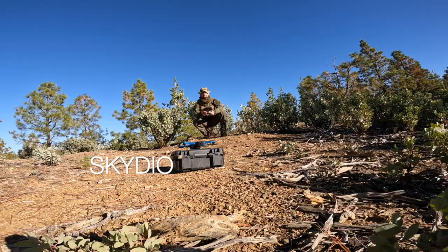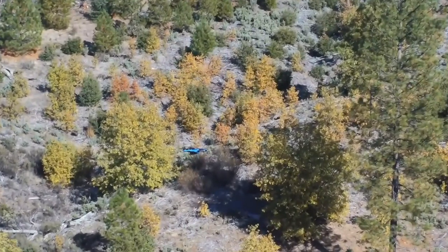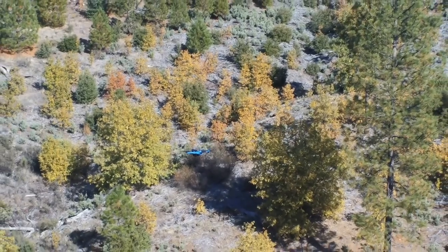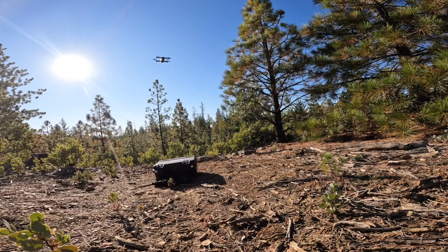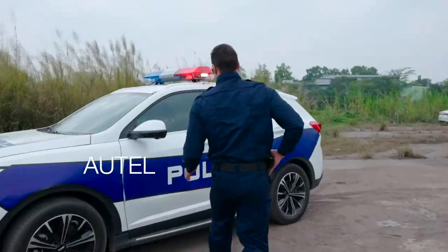First up is the Skydio. This is a videographer's dream — it's the one I have and it is impressive. It features a flight time of 27 minutes, can fly 36 miles per hour, and has a ceiling height of 15,000 feet, although I've found it is truly a line-of-sight system. You'll spend between $1,500 to $2,000 to get into it.